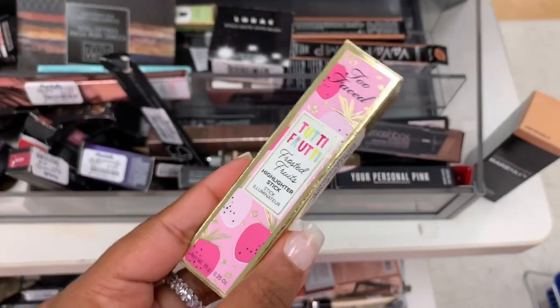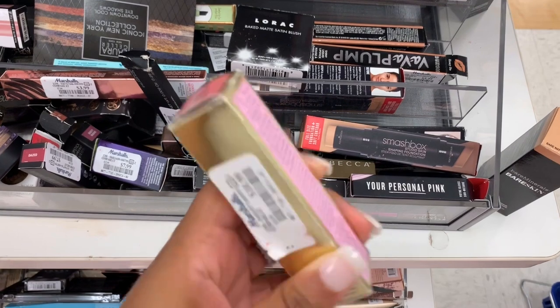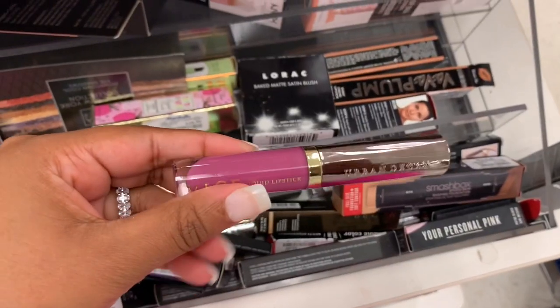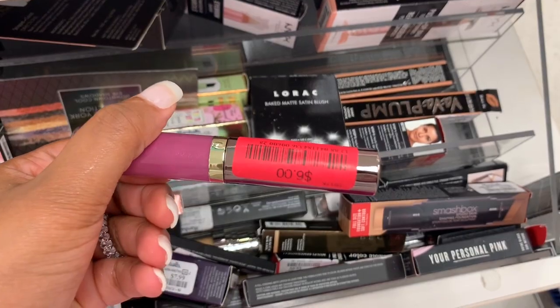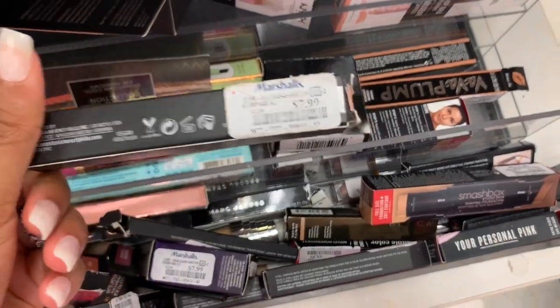I also see something from the To The Fruity collection — this is a highlighter stick in the shade Strawberry Sparkle, and it is $10.99. This doesn't have a case but this is the Urban Decay Vice Liquid Lipstick — it is six dollars. I found a Pure Hollywood lipstick from Anastasia, and it's $7.99.